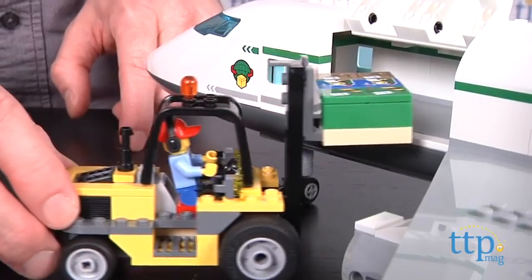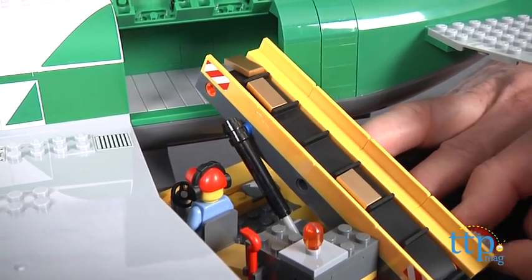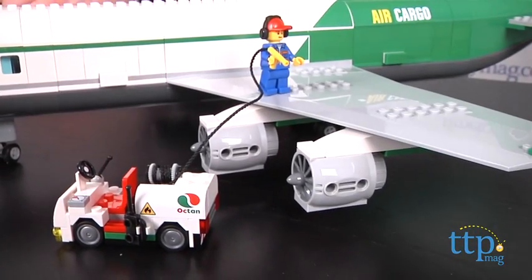Kids can use the forklift to raise heavy crates into the plane, or the working conveyor belt for smaller items. They can then fuel it up for takeoff with the refueling truck's hose.